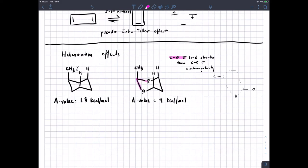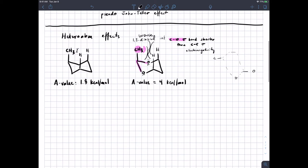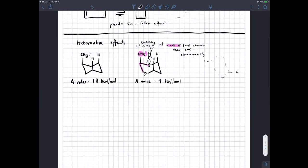The fact that this bond is shorter is going to move this methyl group over a little bit relative to where it would be in cyclohexane. So we're going to have worse 1,3-diaxial interactions.